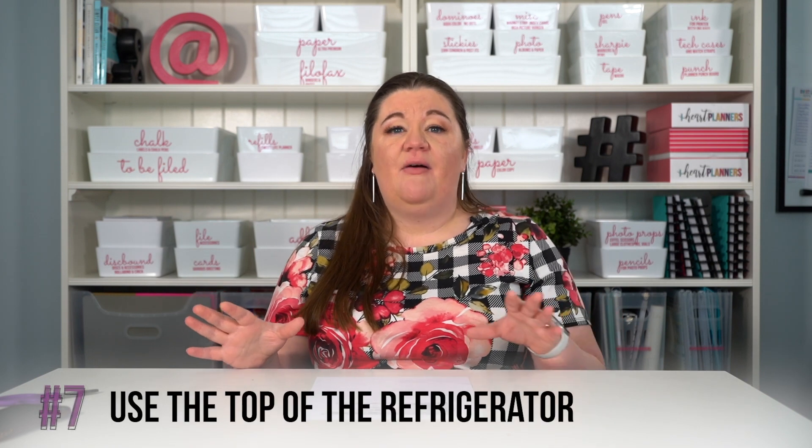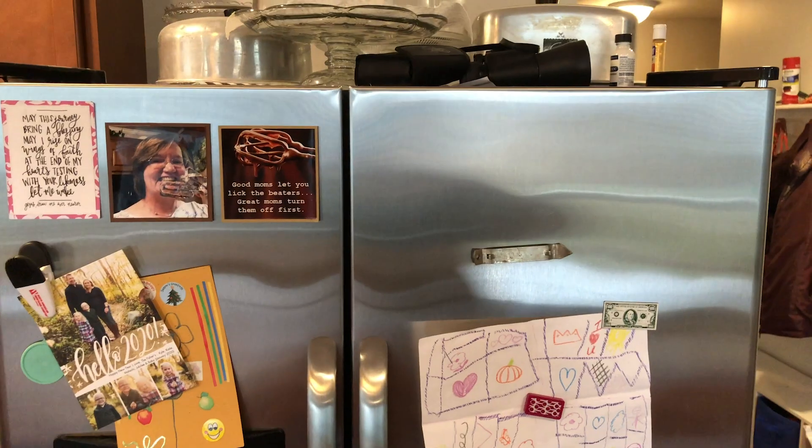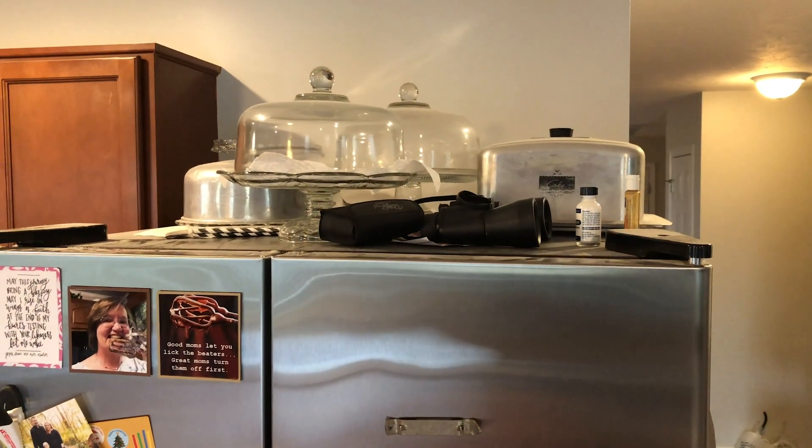Another place in your kitchen where you can reclaim space is the top of your refrigerator. Looking at a refrigerator with stacks of stuff on it can be a little overwhelming, so one thing that can help is to actually install hanging shelves above your refrigerator if you don't already have a cabinet there. They're going to be a little harder to get to — you'll need a step stool — but if you store things that you don't use very often but still need, that would be a great place to put them.